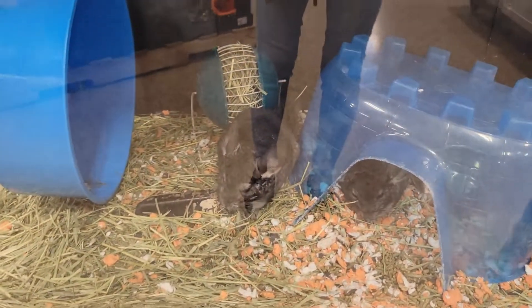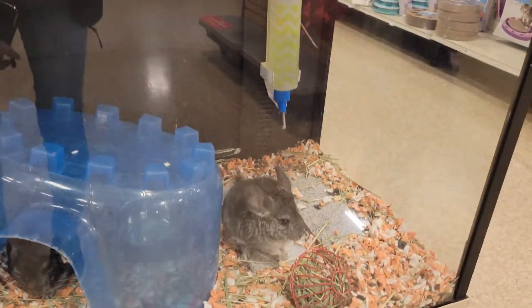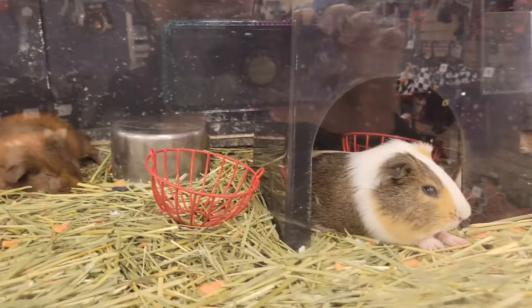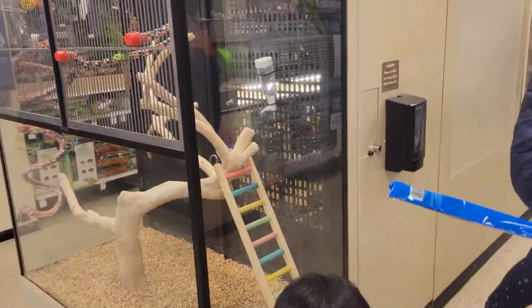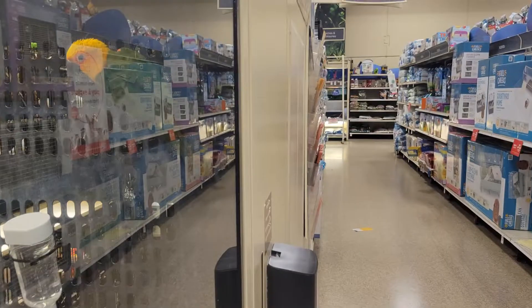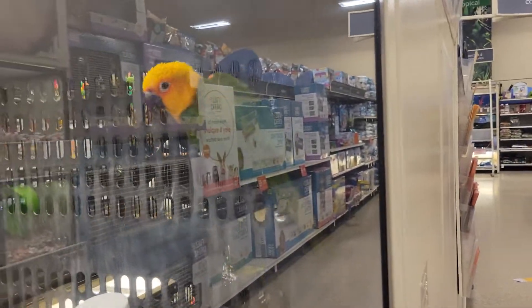Watch your feet! Guinea pigs! And chinchilla! Guinea pigs! Oh wow, they have birds here! Little birdie! You're all by yourself today!